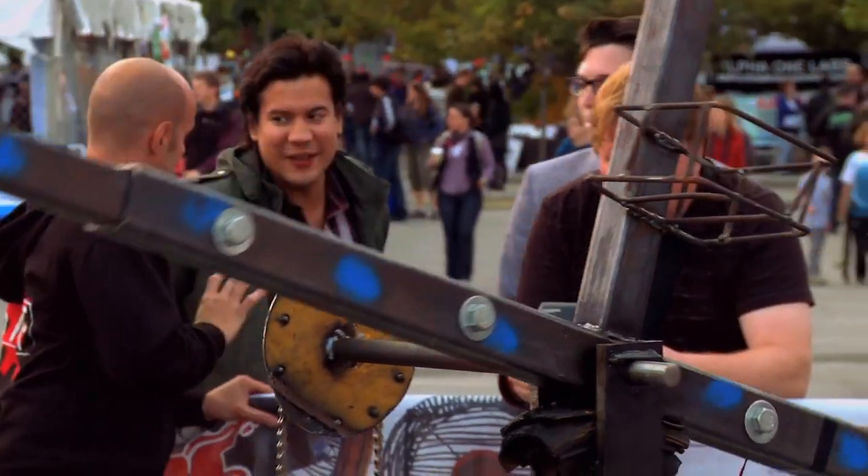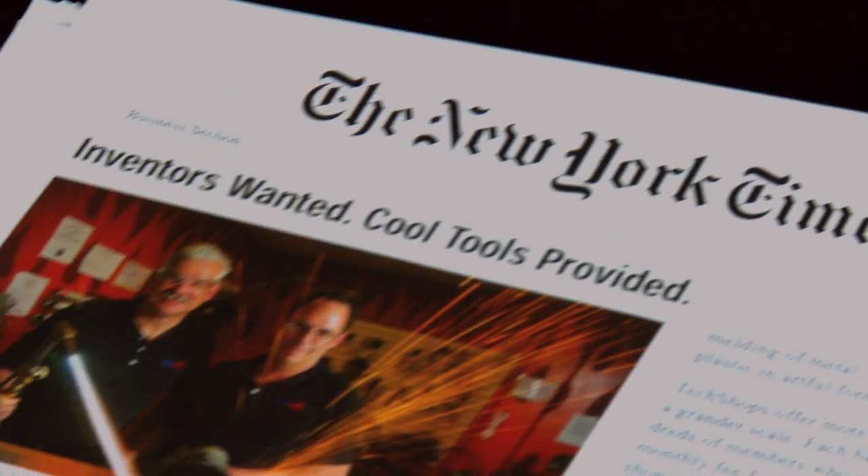Most of the equipment you see here we have in our shops. We love Maker Faire. Little known fact is TechShop started at Maker Faire — Maker Faire San Mateo. Our founder showed up with a clipboard, said who wants in, and that original seed money went to Menlo Park.